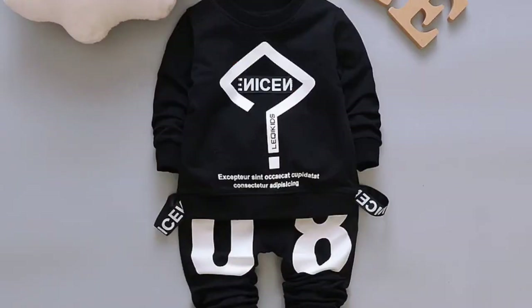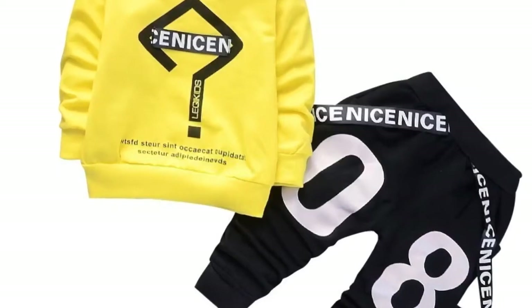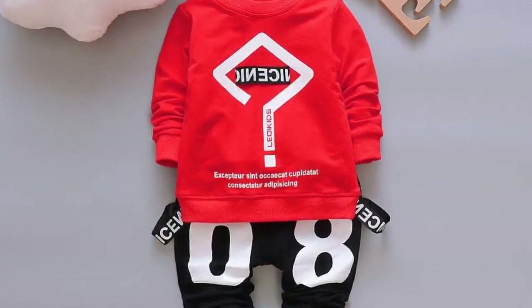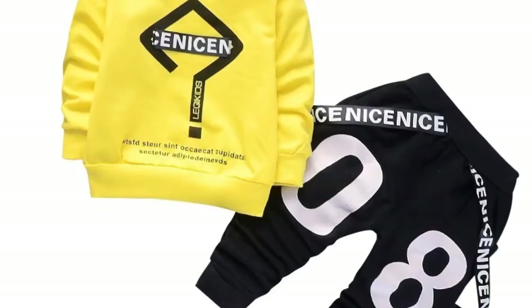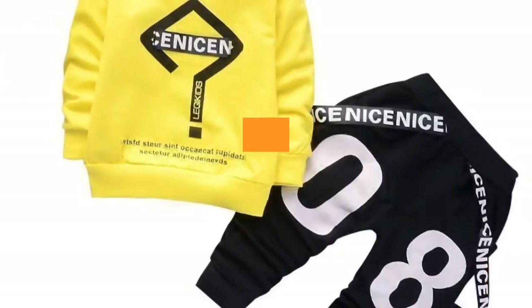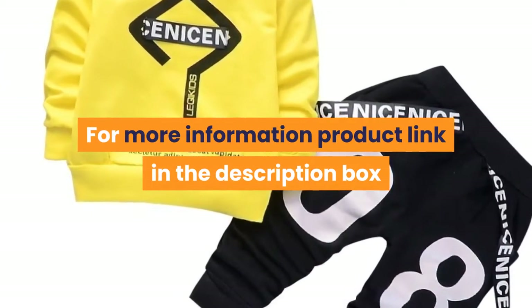The contents of the box: clothing. Suitable for age: infants and young children. Suitable season: spring. Cap: non-connecting cap. Out seam: trousers. Thickness: common. For more information, product link in the description box.